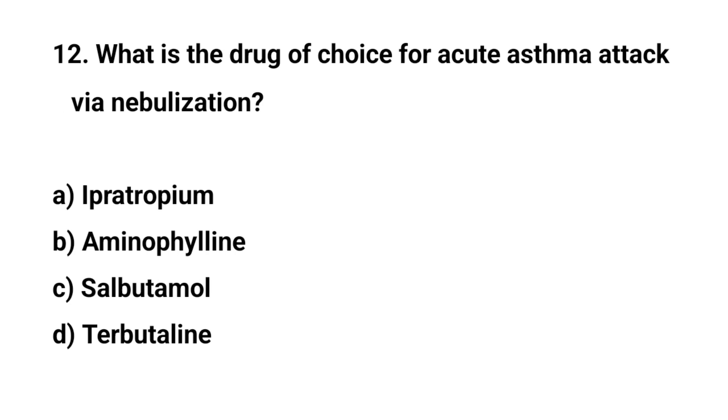Question number twelve. What is the drug of choice for acute asthma attack via nebulization? The right answer is C: Salbutamol.